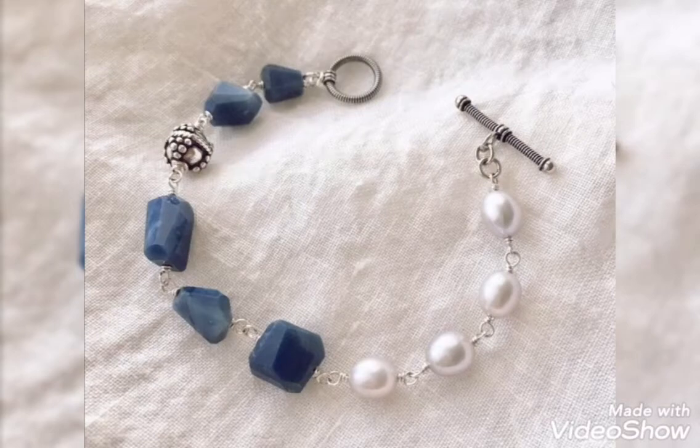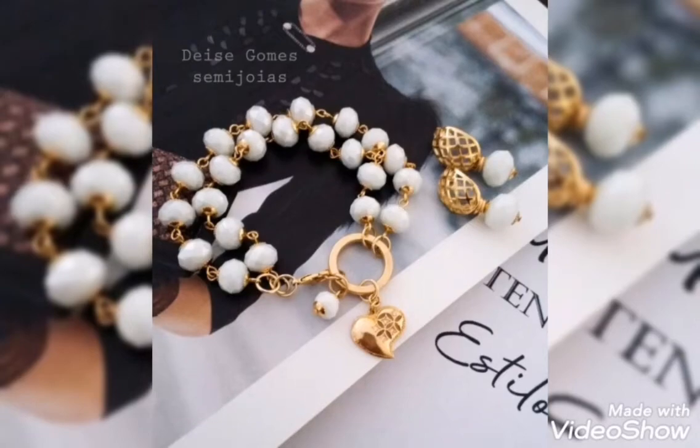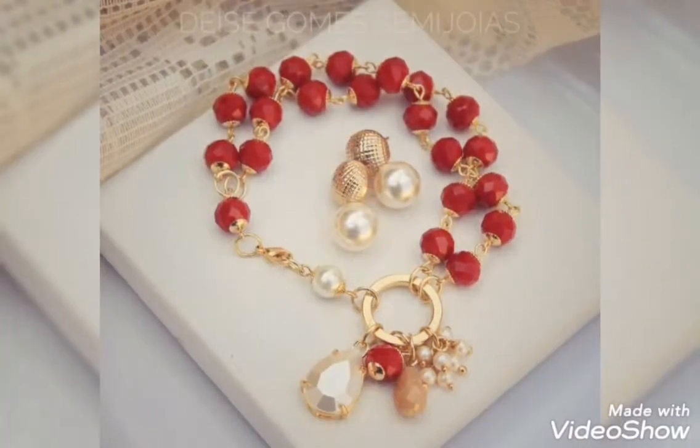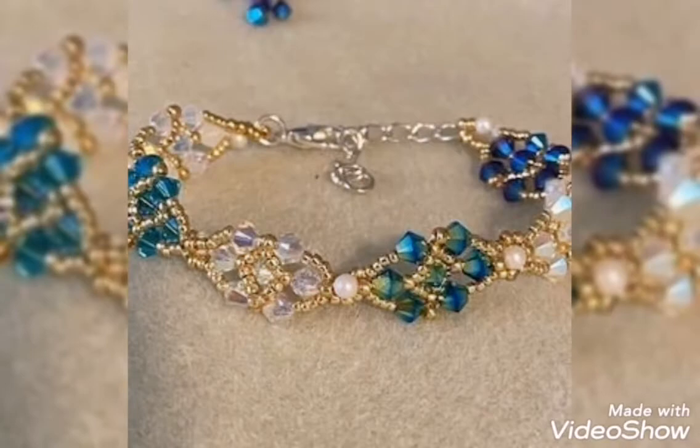Assalamualaikum friends. Welcome back to my channel Glamour Girl. How are you all? I hope you all are fine and always be happy. Inshallah ta'ala.